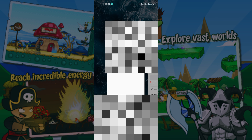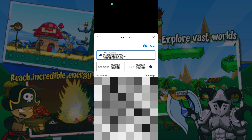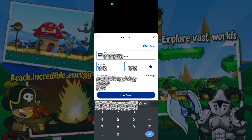Go to PayPal, then paste the card number. Then input the expiration date and CVV. Click Link Card to link it.